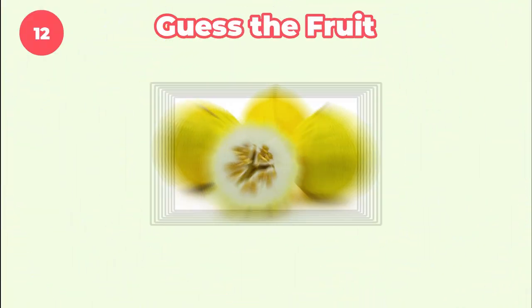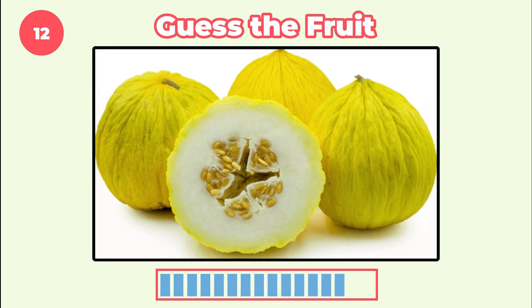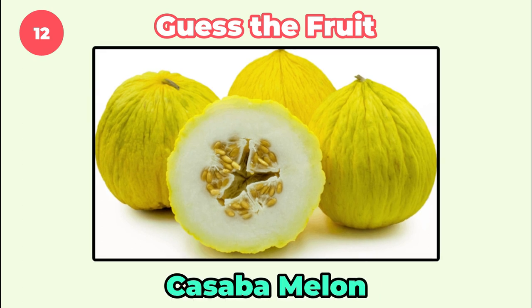How about this? Cassava melon. Number 13.